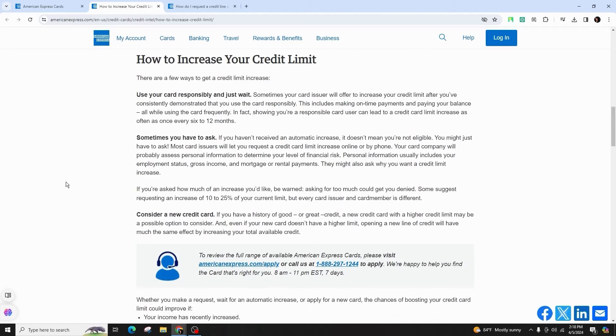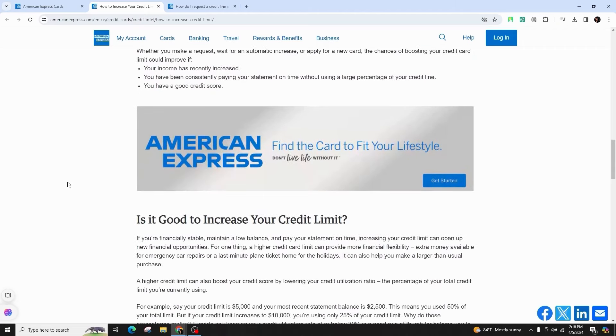So, this was all about how you can exactly increase your credit limit with American Express. If you found this guide to be helpful, do not forget to like, comment, share, and subscribe to our channel for more amazing tips and tutorials. And don't forget to hit that bell icon to stay updated with our latest content. Thank you for your watching and support.